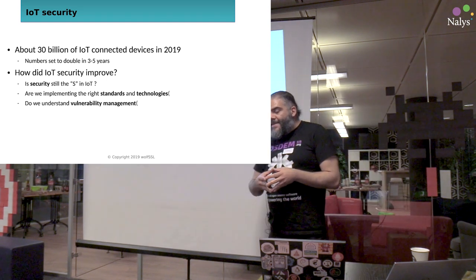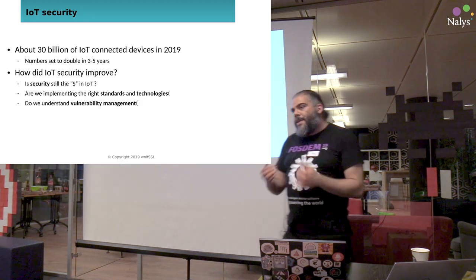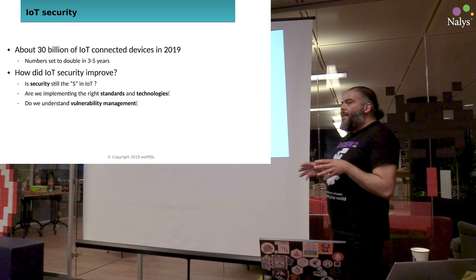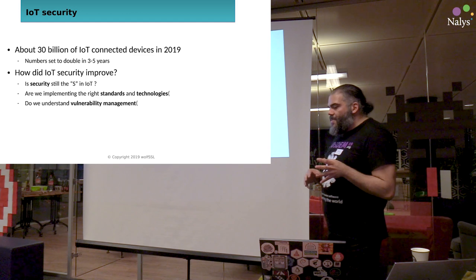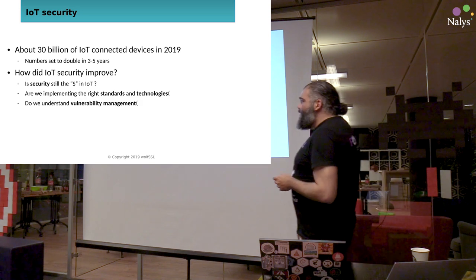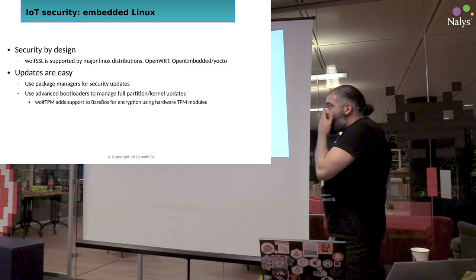Are we implementing the right standards and technologies for security? And do we do the same thing done in the IT market, which is vulnerability management? There was an interesting pre-meeting question about a vulnerability that affected many different devices from many different vendors because they all chose to adapt a specific industry-given standard, which is not an open standard. And there's a big difference there. Is security still the S in IoT? I think it shouldn't be, if we do things right.